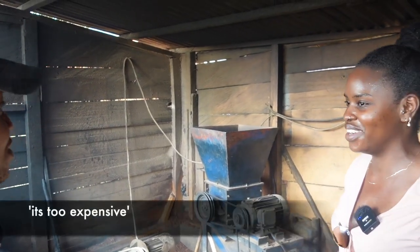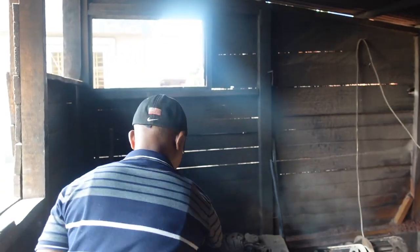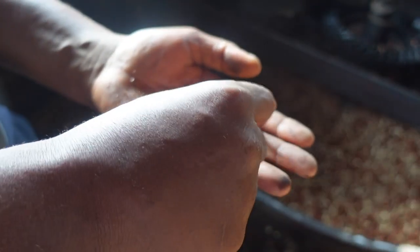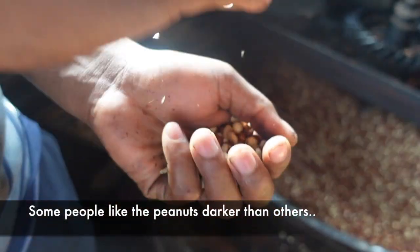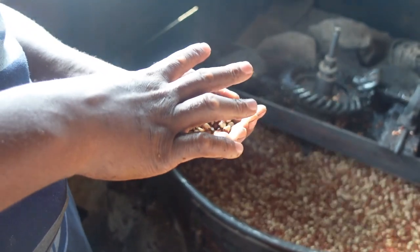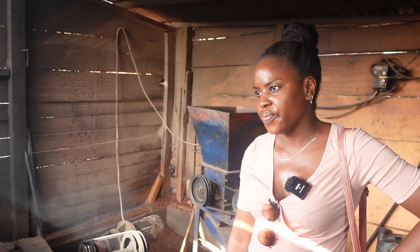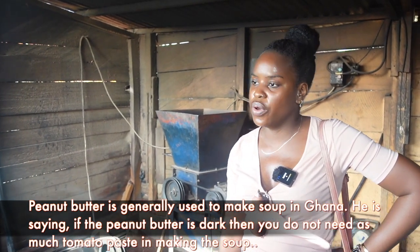So you're going to cover this and let it cook? Yes. How much longer till this one is ready? Maybe 10 to 20 minutes. You see, some people want a brown color and some people want a chocolate color — that's the darker color. So it just depends on how each person wants it. Does that affect the taste of the peanut butter? No, it doesn't affect the taste, but if you're using it in food and it's not brown, you have to add more tin tomatoes. When it's already brown you don't need to add more.